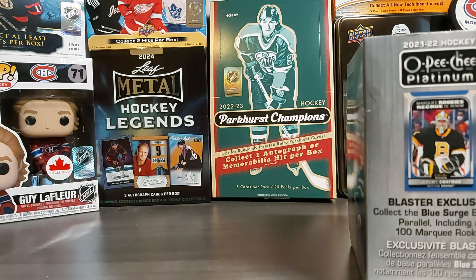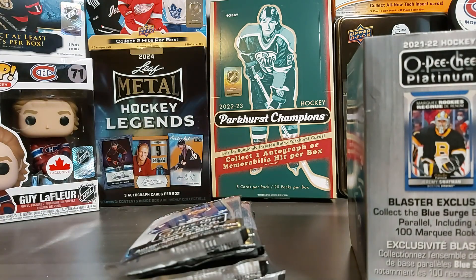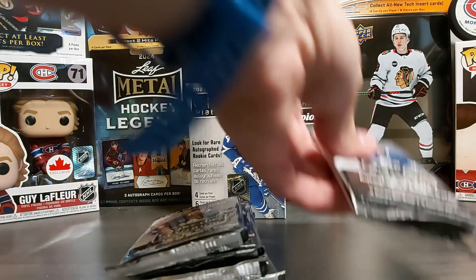I saw a few sales on Zephyr Epic for the summer sale and I decided to purchase two boxes that I never opened on the channel — never opened outside of the channel — which is Ultimate. So I purchased two boxes of 2021-22 Ultimate. Can't wait to see what we'll get in those.